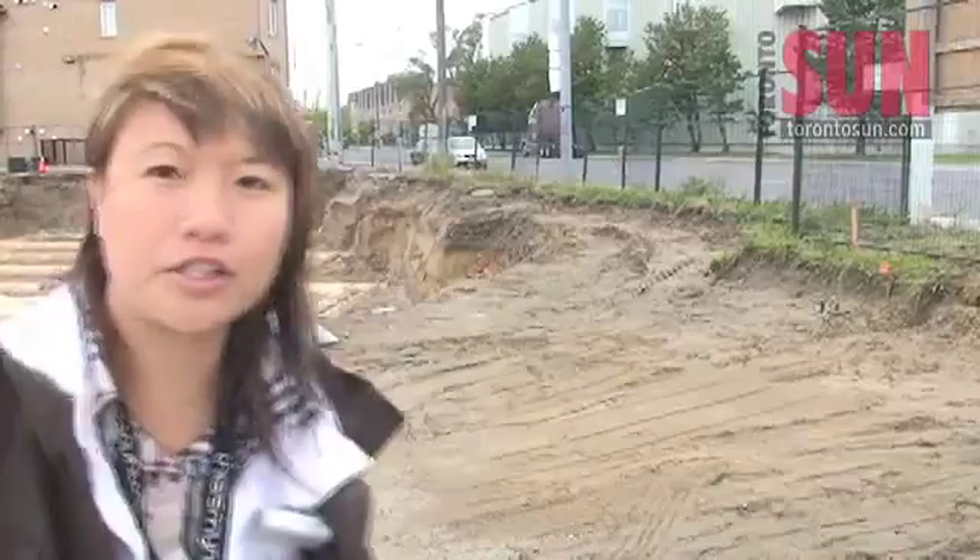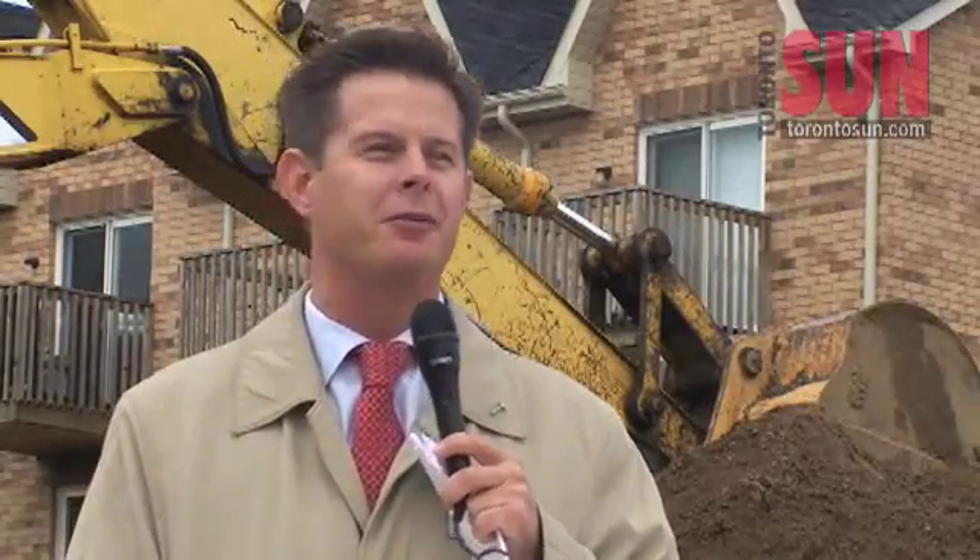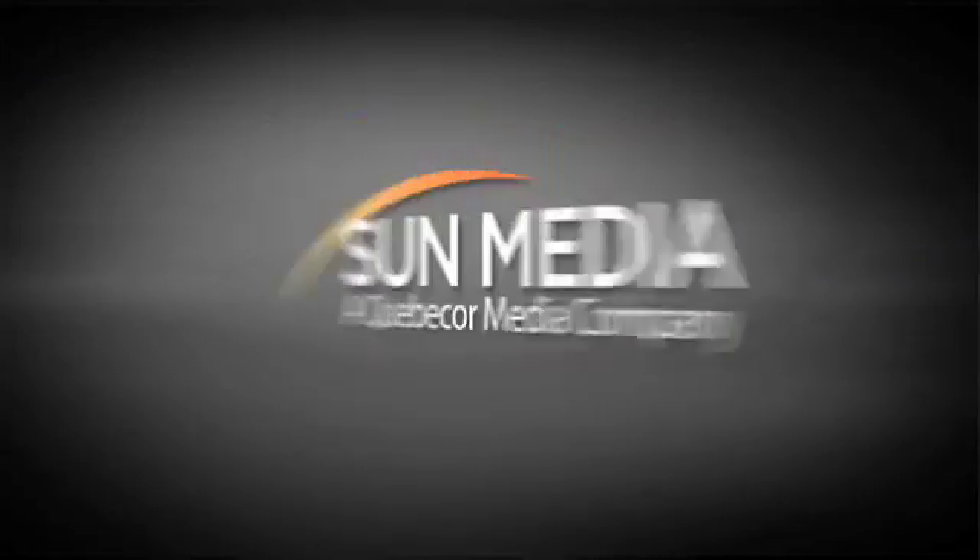So behind me is the construction site of where the 20 units will be built. Now they won't be ready until 2011, but the CEO of Habitat for Humanity Toronto says that there's going to be a big ribbon cutting ceremony for the families when they move in. For Sun Media, I'm Jenny Ewan.